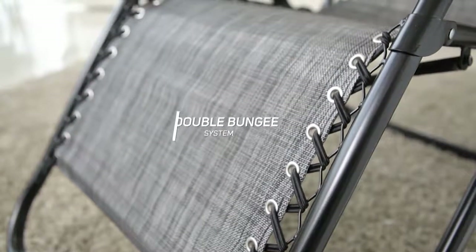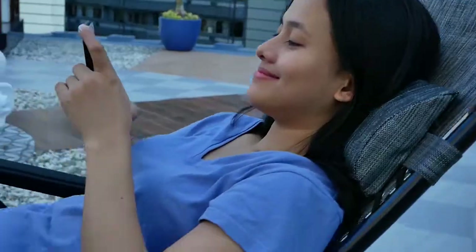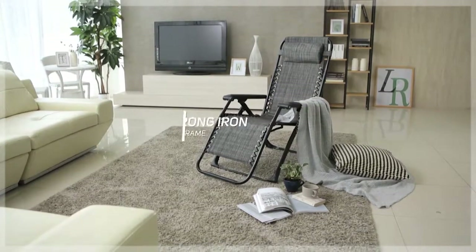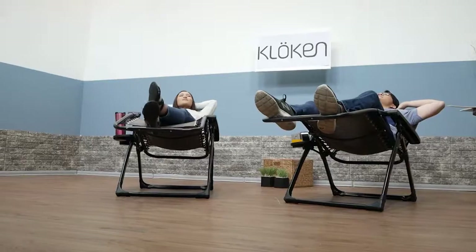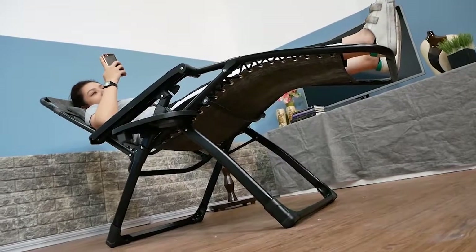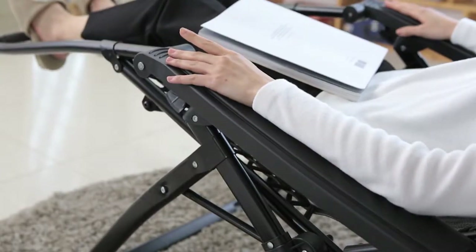The double bungee system allows you to lie back worry-free. It also boasts of a strong iron frame that carries up to 120 kilograms. It also has a dual fingertip locking system that secures your chair in the position that you prefer.